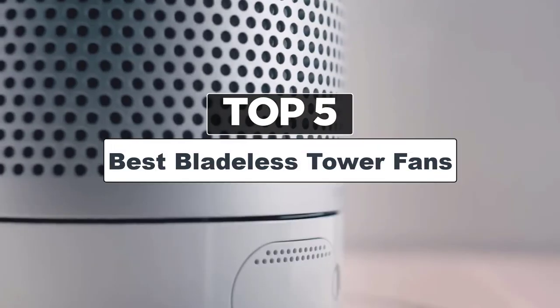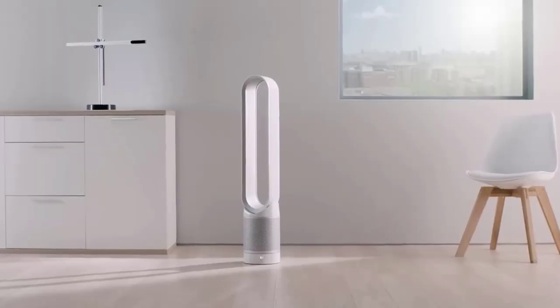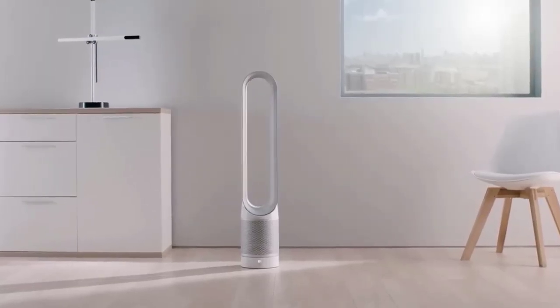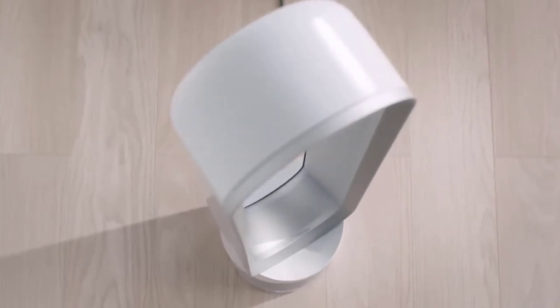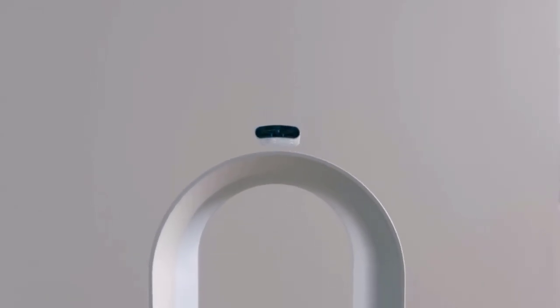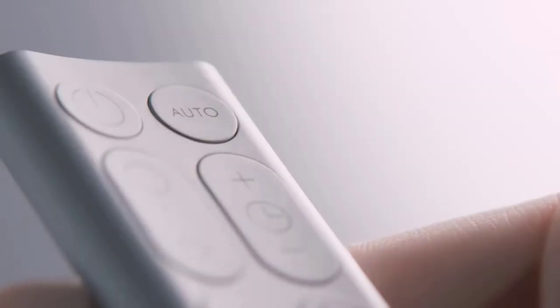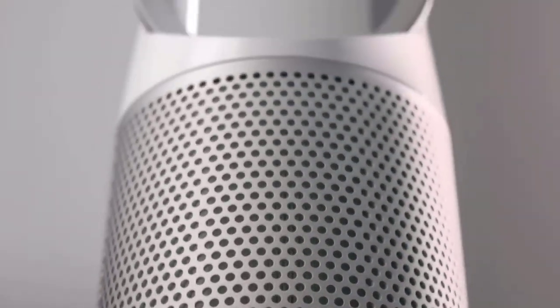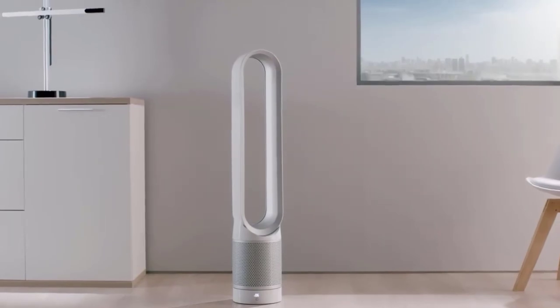Hey guys, today's video is on the 5 Best Bladeless Tower Fans. Best bladeless tower fans offer a combination of safety, modern design, and efficient airflow, making them a popular choice for cooling and air circulation in homes, offices, and other indoor spaces. With so many products on the market, finding a high-quality bladeless fan can be tricky, so in this video we will pick up the best bladeless tower fan for you.